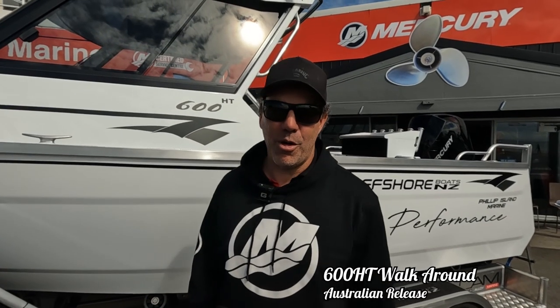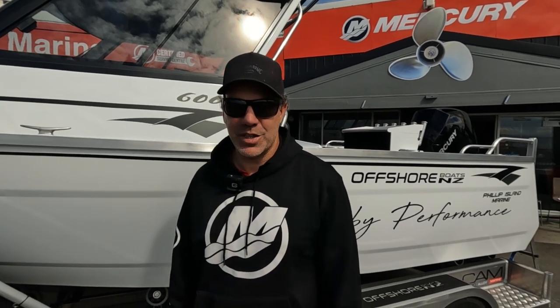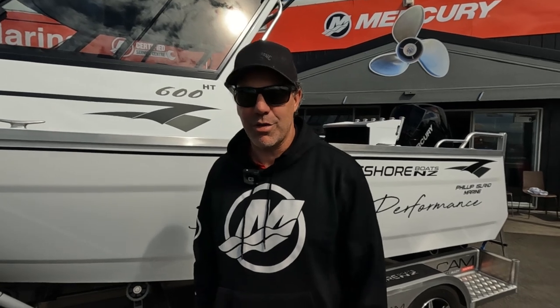Hey everyone, it's Scott Uther from Phillip Bowen Marine, Offshore Boats New Zealand, distributor for Australia. Just handing over Tony's boat today, so we'll take you through it.